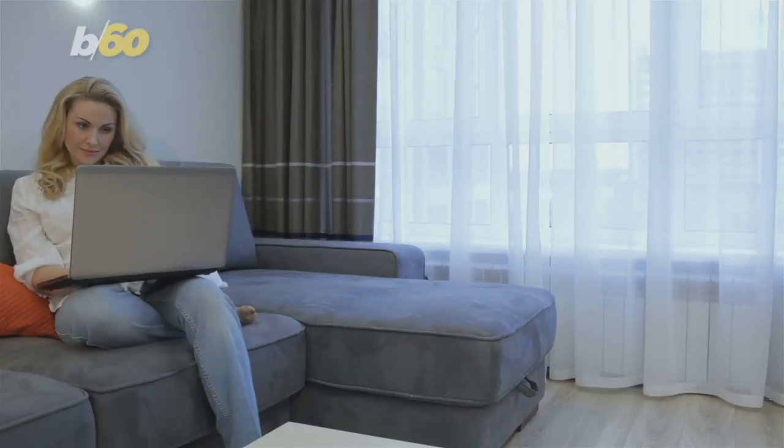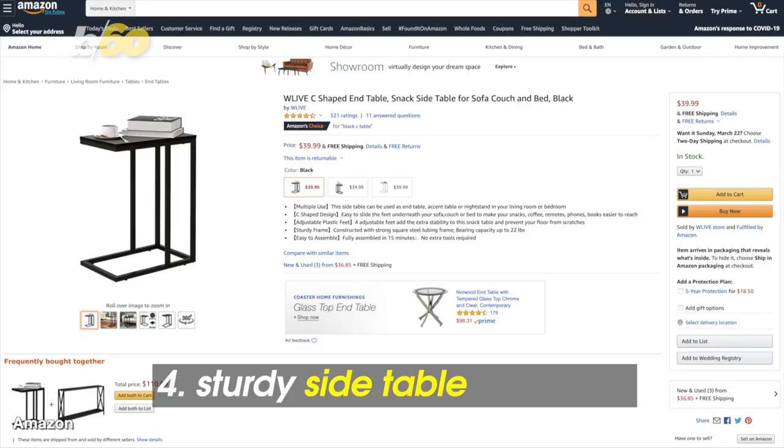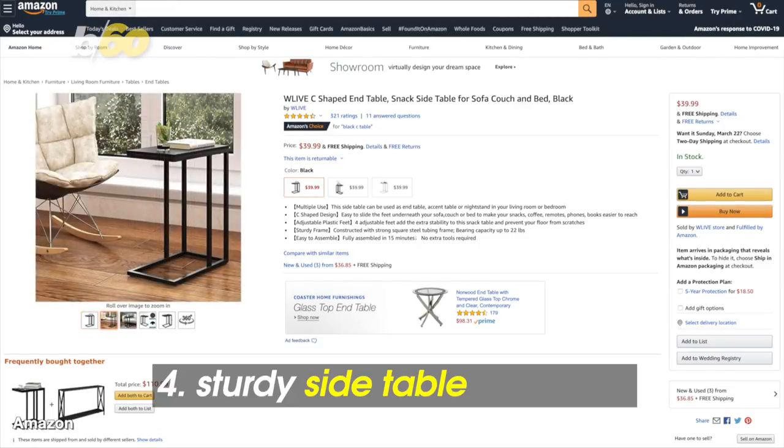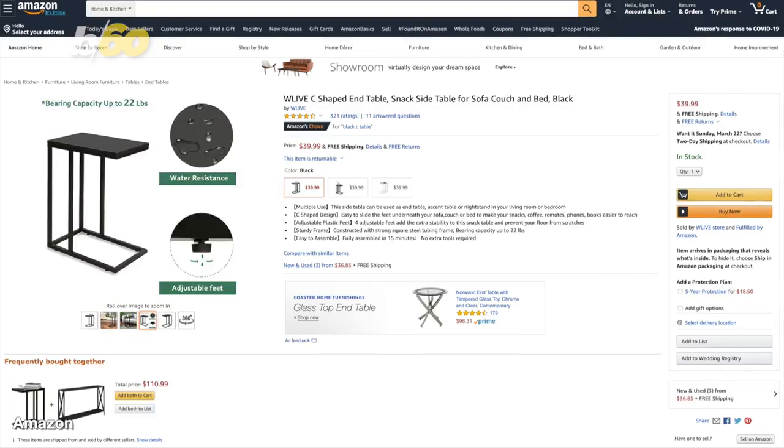If you don't have a desk and end up doing work on the couch, set your coffee and snacks on a C-shaped side table. It holds up to 22 pounds, comes in a variety of colors, and the tabletop is water-resistant. Under $40 on Amazon.